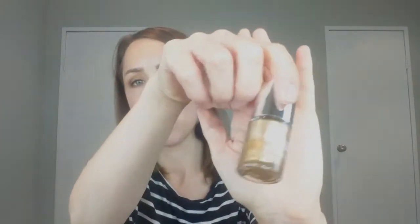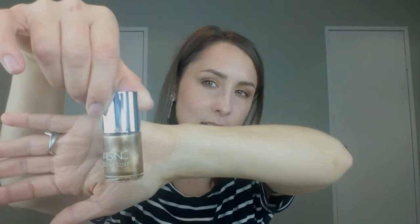Moving on to number nine: we have a nail polish from Nails Inc — the gel one-coat in a really pretty gold shade. It's not too bright but really really pretty. I look forward to painting my nails gold.